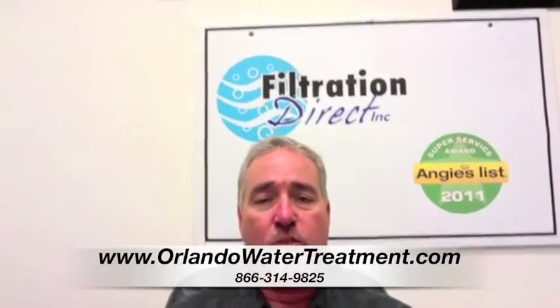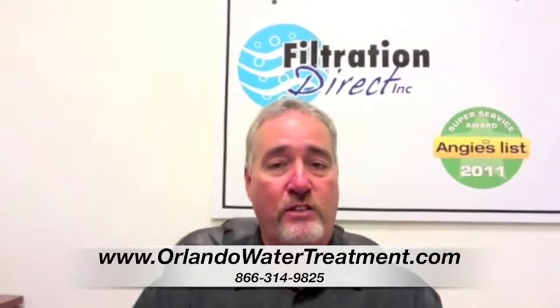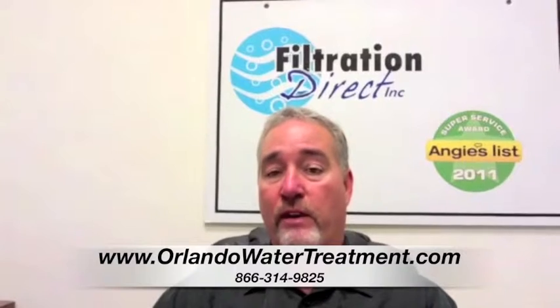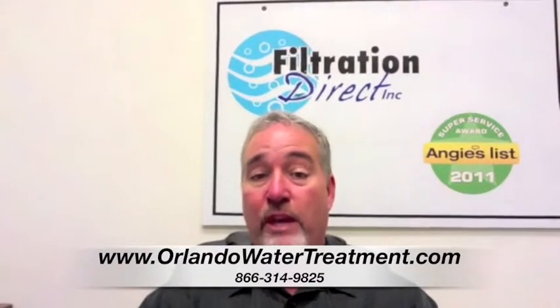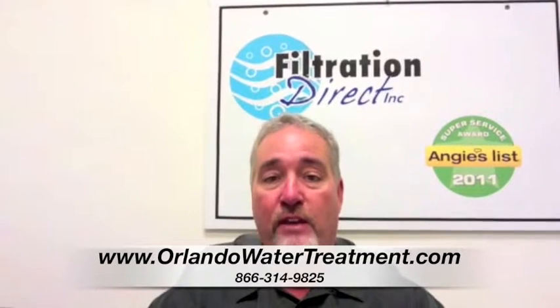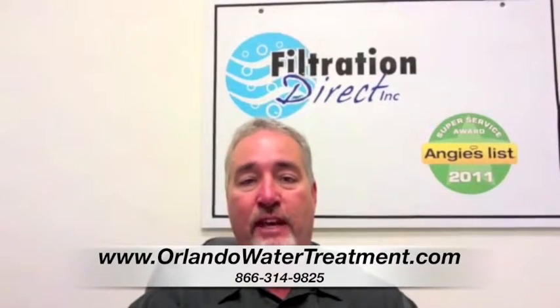So you're going to have to add chemicals to it. There's periodic maintenance to them as far as the injection systems for the chemicals. There's just a lot more work with them. But here at Filtration Direct, we have service and we can take care of that for you for a very reasonable fee. We only use the best equipment to keep your maintenance at the minimum.